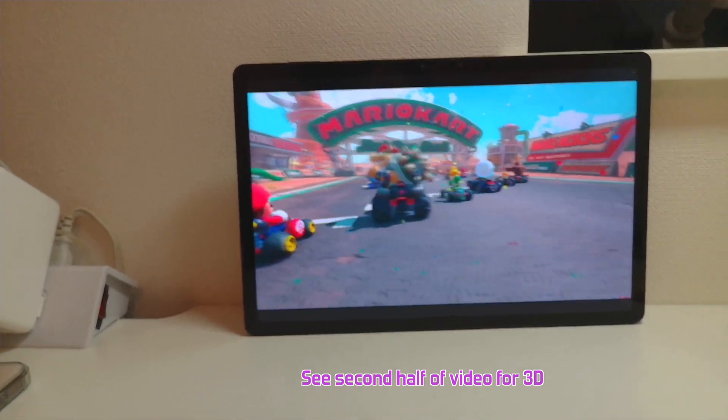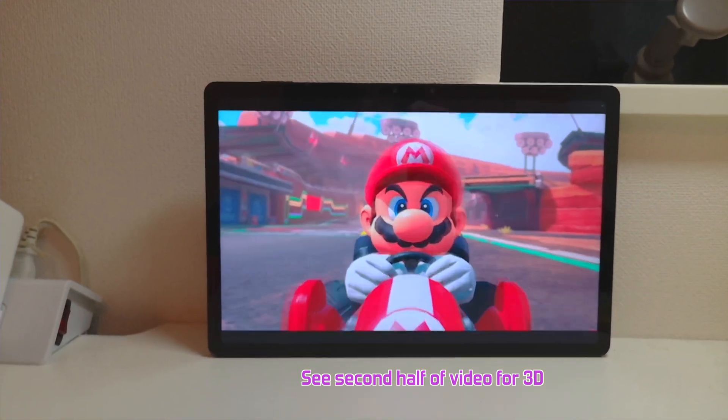I want to show you a clip of something I actually converted with the latest version of the OWL 3D software that I think is super impressive. They allow you to choose different models built into the software, and the latest one they made available is just super good at video conversion — really mind-blowing, the best I've seen right now, and very comfortable and high quality. What I converted is actually the trailer for the brand new Mario Kart announced for the Switch 2.